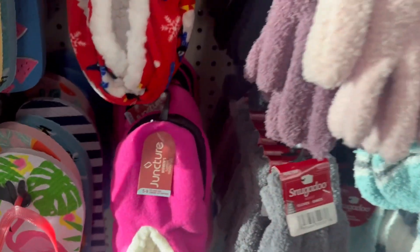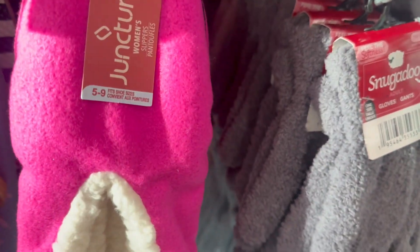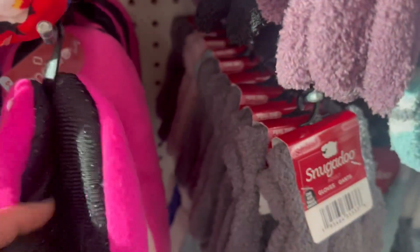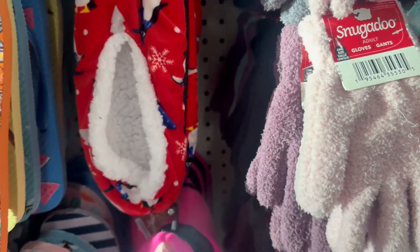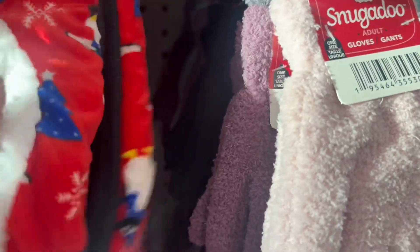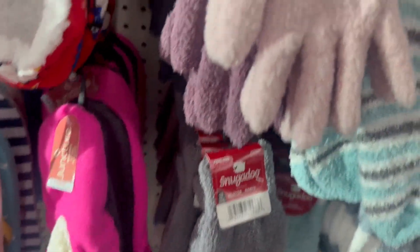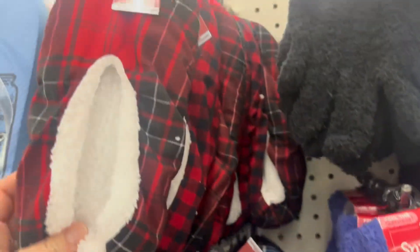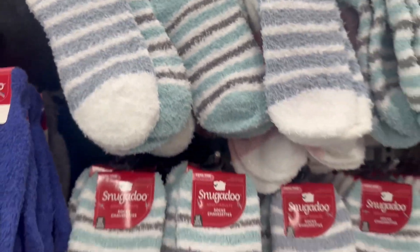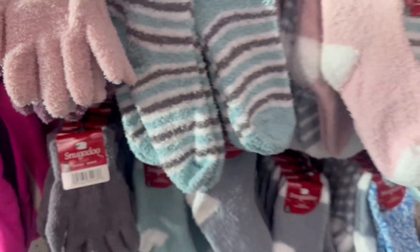They've got new footie slippers by Juncture — women's slippers that fit sizes 5 to 9. These are adorable with little penguins wearing scarves, trees, and snowflakes. They have non-slip grips and come in different styles. They also got more Snugado socks and gloves that feel really nice, usually one size fits all.